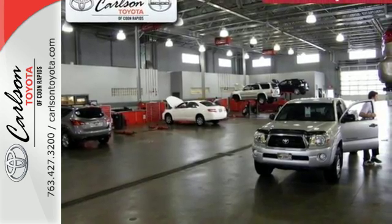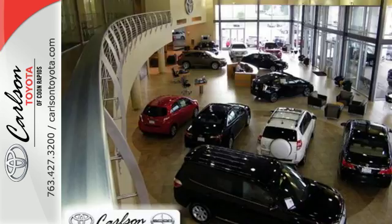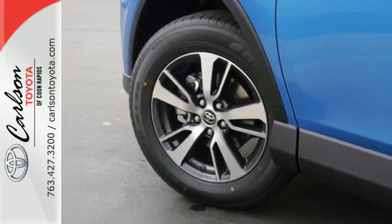60-40 split second row seats and roof rails add to the RAV4's versatility. And the Star Safety System, with a suite of important safety features, is constantly on alert.